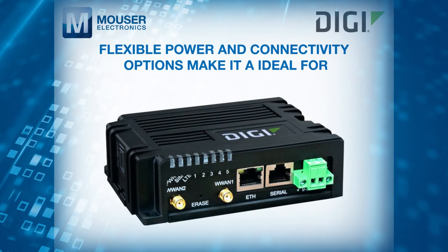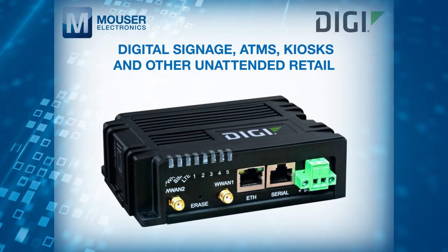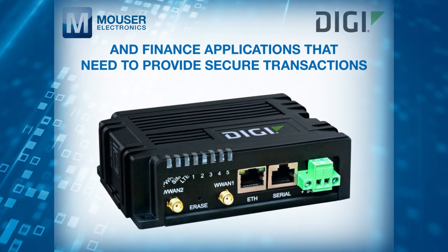Its flexible power and connectivity options make it ideal for digital signage, ATMs, kiosks and other unattended retail and finance applications that need to provide secure transactions.